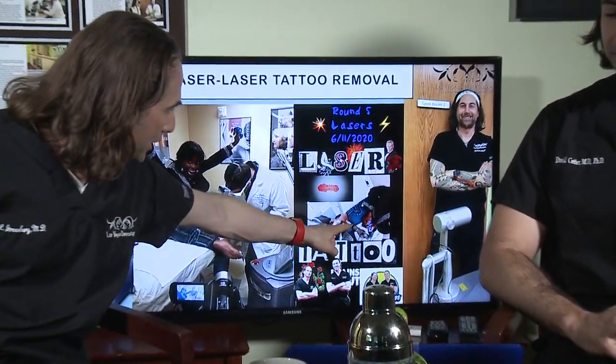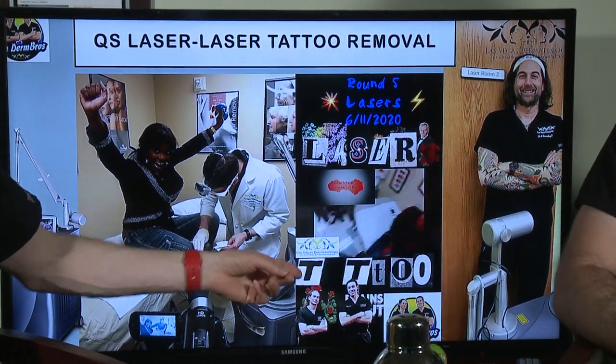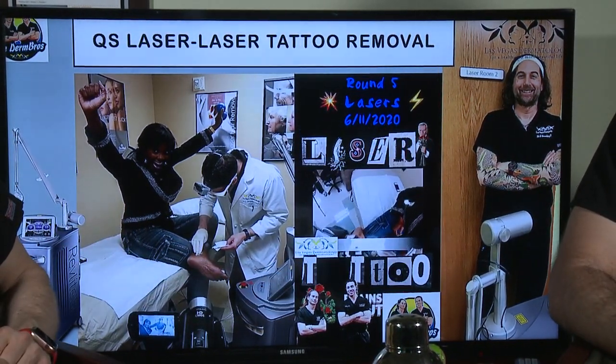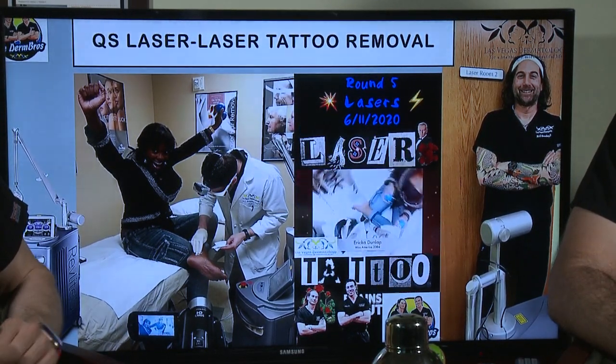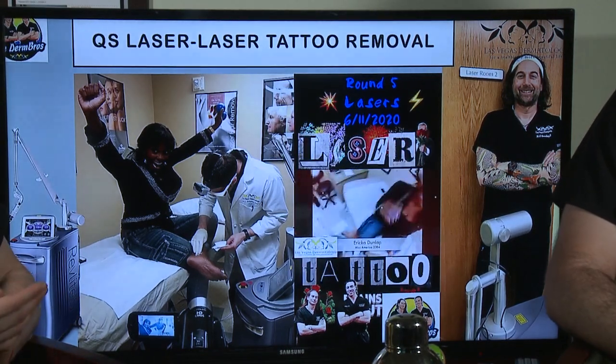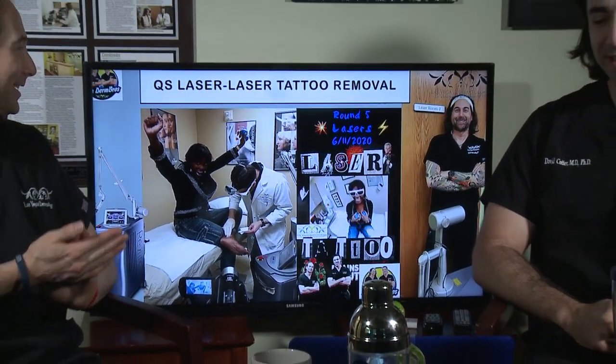So we're going to start with tattoo removal — you can see on my arms here. I had my tattoos removed — just kidding, those are fake sleeves; I don't have a tattoo. One of my friends is Erica Dunlap, she was Miss America in 2004, and she came to the clinic and has had laser tattoo removal done. Here is the laser firing on a tattoo on her ankle. It hurts and it's shocking.